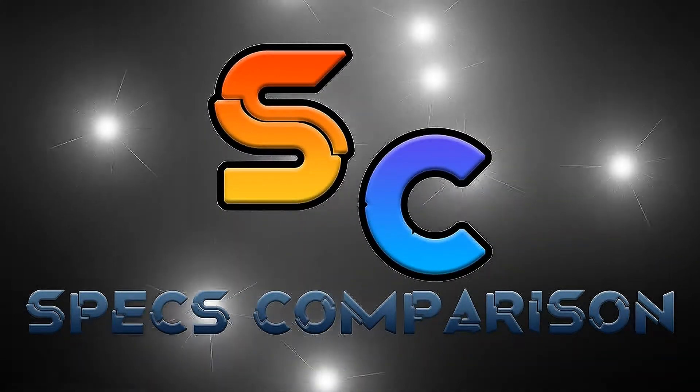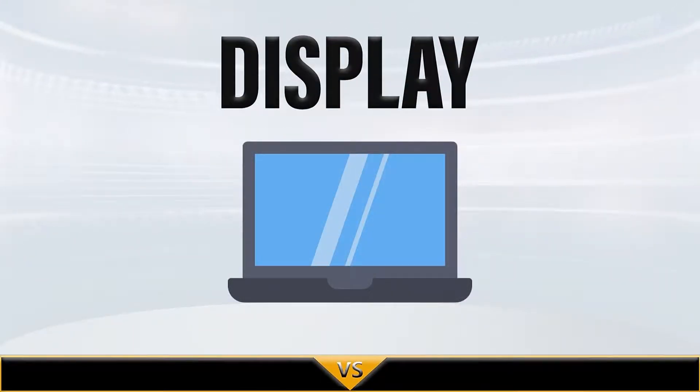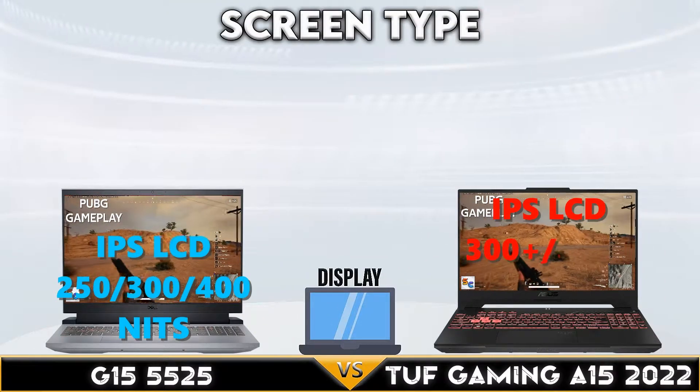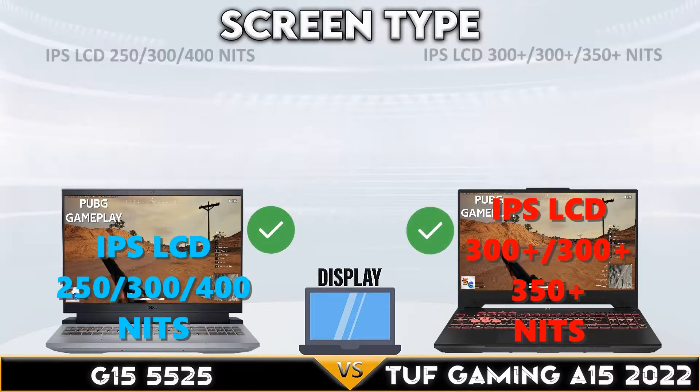Hi, welcome to another specs comparison video. Today we are comparing the Dell G15 5525 versus the Asus TUF Gaming A15 2022. Let's begin. Let's go to display.